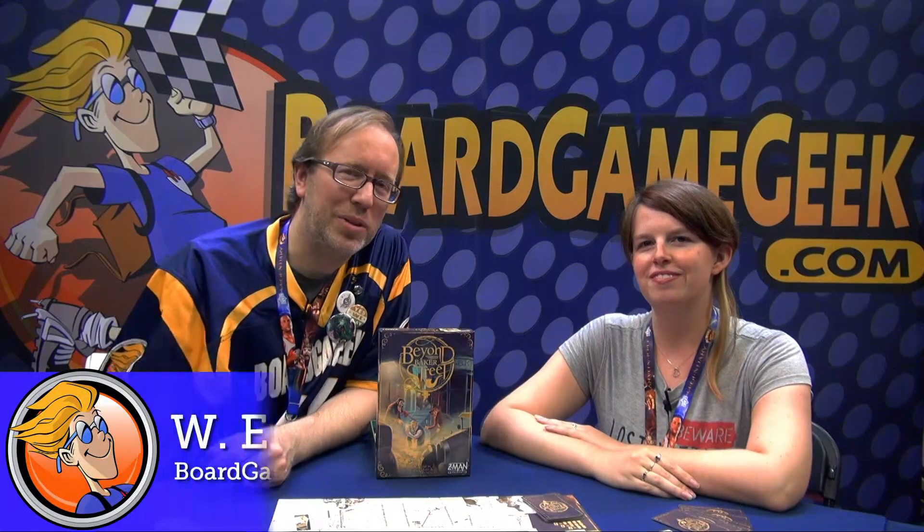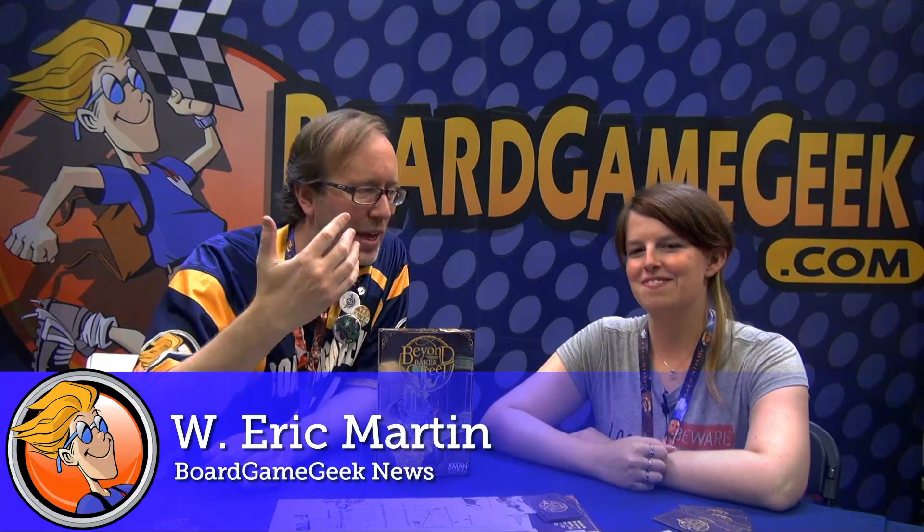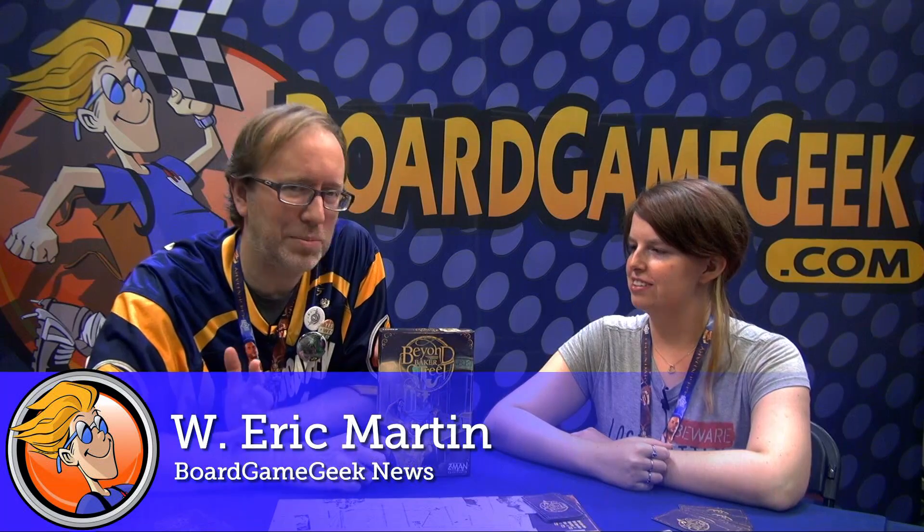Hi, this is Eric Martin with Pork & Geek. I'm here with Colinda Patton from ZN Games. We'll be talking about Beyond Baker Street by Robin Lees and Steve McKenzie.